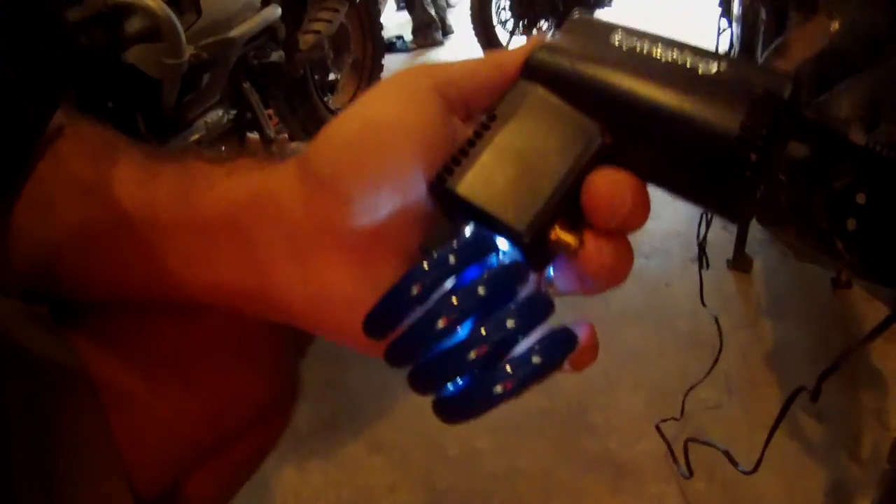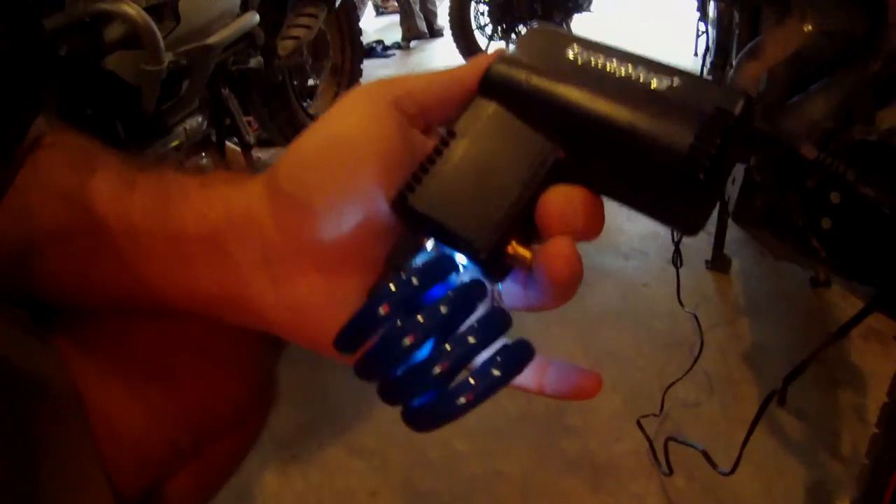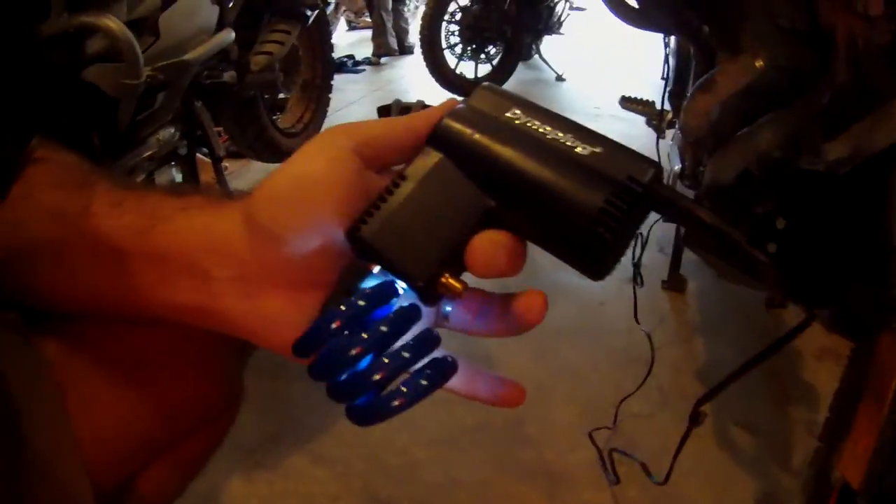This part here is where the tubing goes, and right here you can check the air pressure as you pump the air, which is a real cool feature.